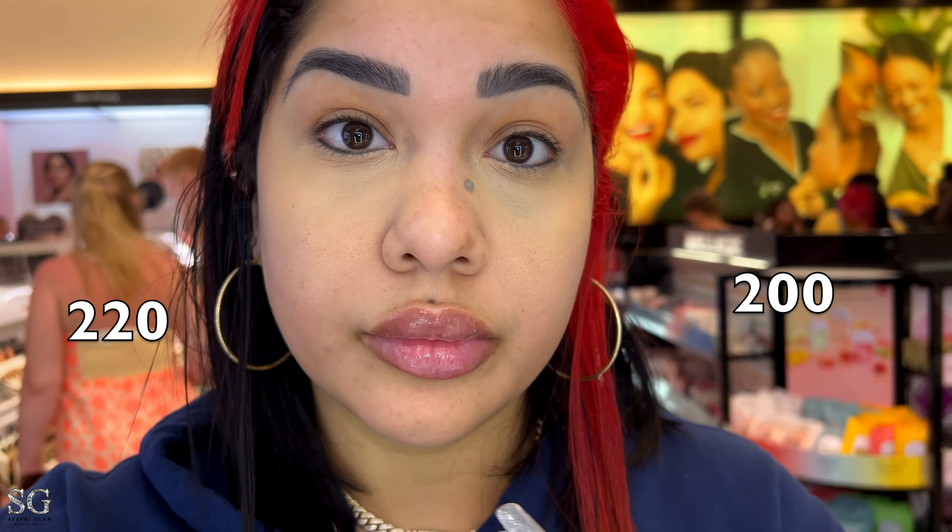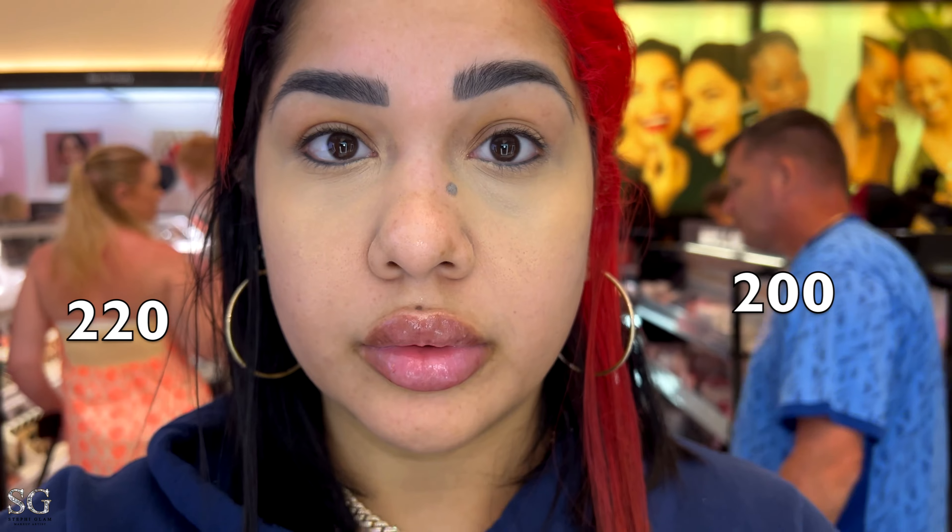In the store I was between shade 200 and 220. I normally always get concealers with neutral undertones or something with a little peach or peachy pink. But in my opinion, shade 200 was giving way too much neutral undertone — it was making me look grayish, dull, too white, almost dead. That's why I ended up going with shade 220, which has peach in it and gives me a little bit more life.